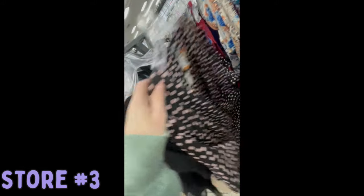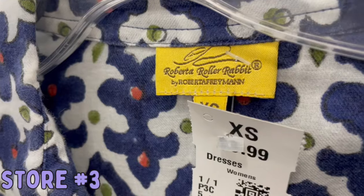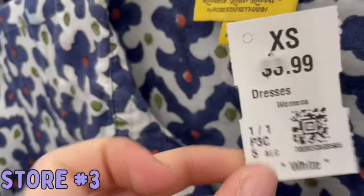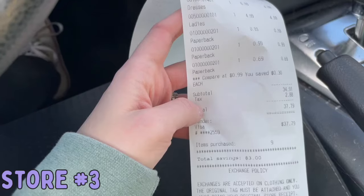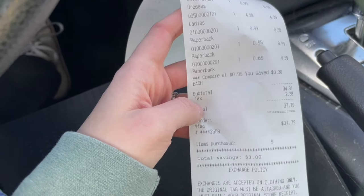Then there was so much brand-new-with-tag City Chic pieces, but unfortunately they were all too expensive. I did get this Roberta Roller Rabbit piece for $4 — really cute shirt dress — and I got 9 pieces total.